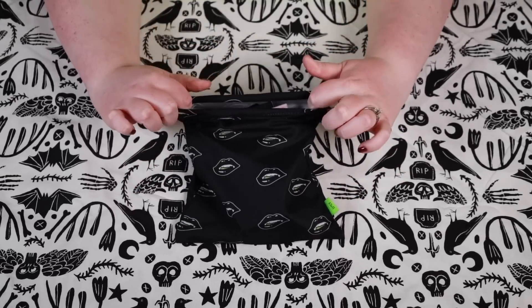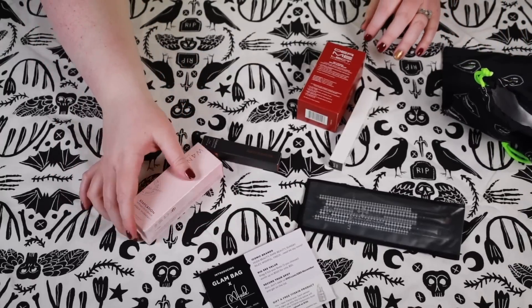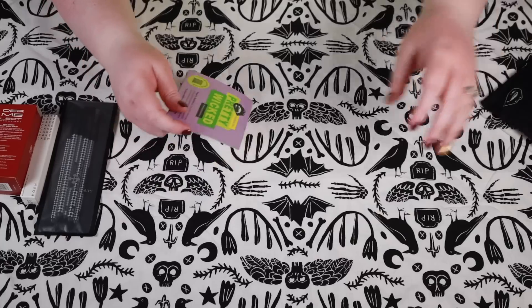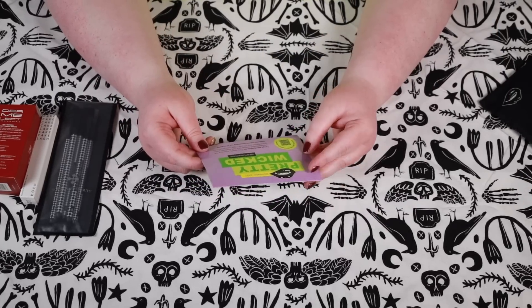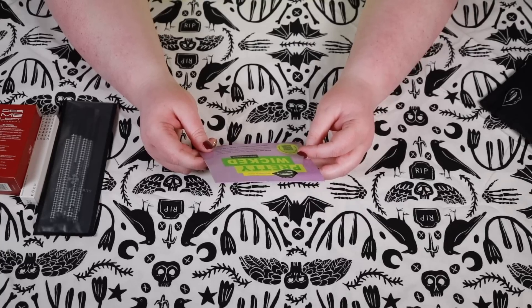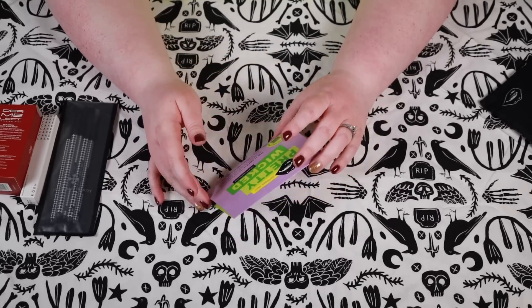Without further ado — the theme for this month is 'Pretty Wicked: Fangs Out, Lipstick On.' This month, embrace the unconventional: vampy lips, rich shadows, pitch-black manis — and you just might want some more. Who writes this?